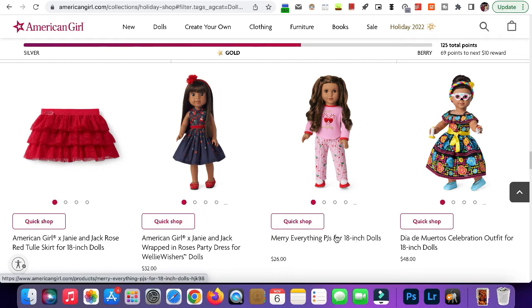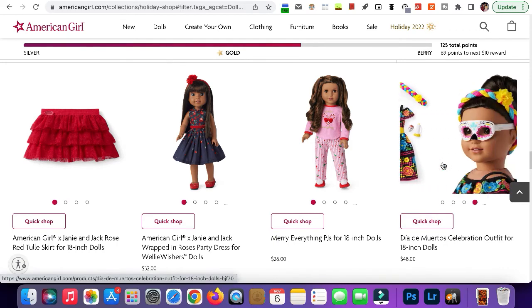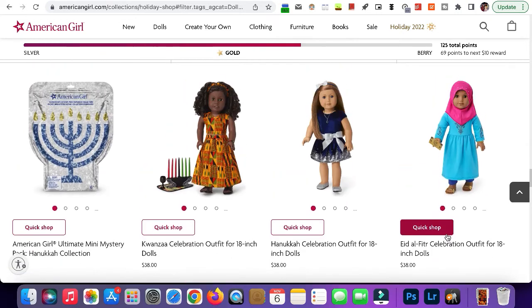Here we have the Día de Muertos, or Day of the Dead, celebration outfit. This is super cute — it definitely looks like something they would wear for Day of the Dead. My sister actually went as Day of the Dead a couple years ago. The only thing I'd say is the mask should have been a full face piece rather than just the eyes, but I still really love it. I also heard the embroidery is real embroidery.